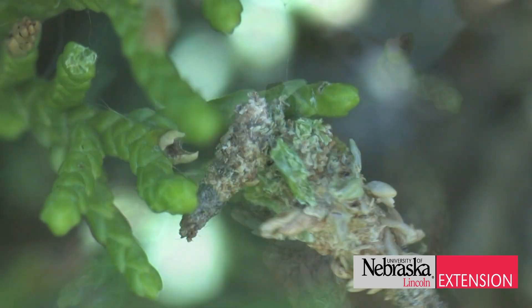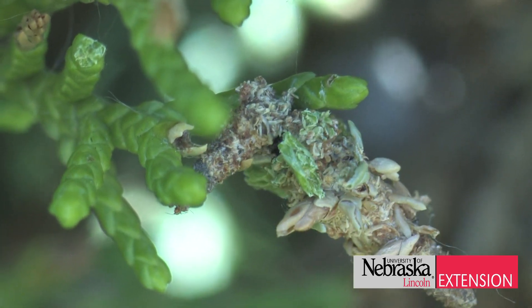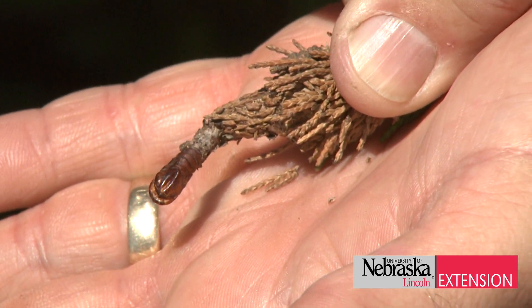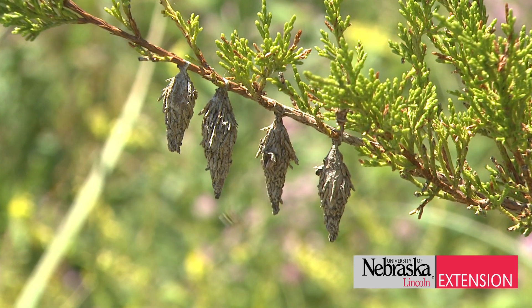Bagworm caterpillars complete their development in late August, early September. At that time, the adult males emerge from the case and mate with females who remain within the bag.